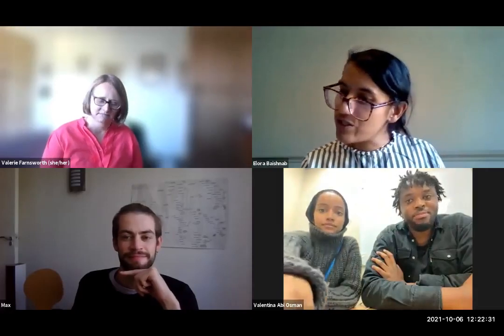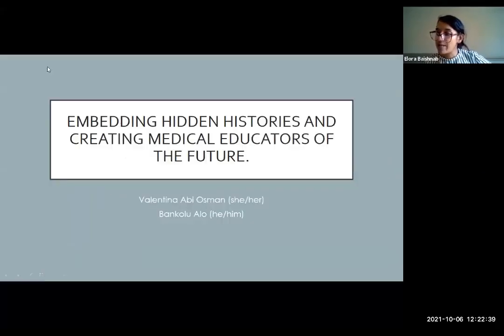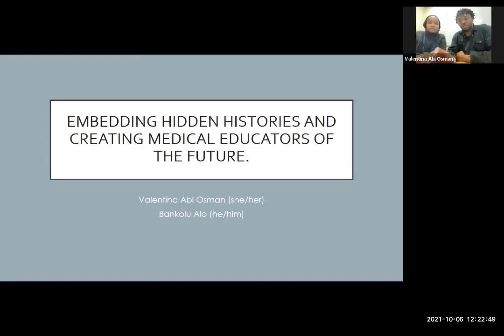We're going on to our penultimate session now. We've got Valentina and Bankolu talking about embedding hidden histories and creating medical educators of the future. Good afternoon. My name is Bankolu and this is my colleague Valentina. We're both final year medical students and we're here today to talk about embedding hidden histories and creating the medical educators of the future.